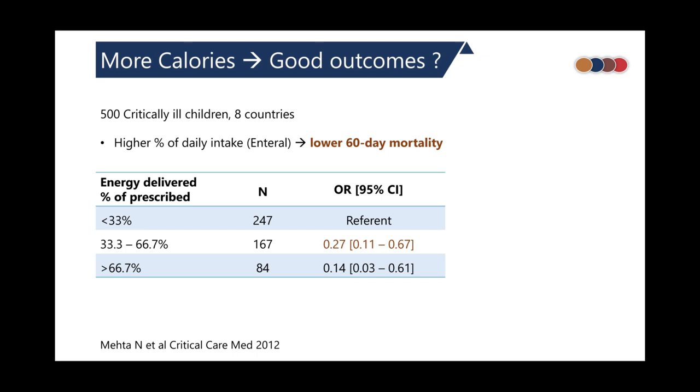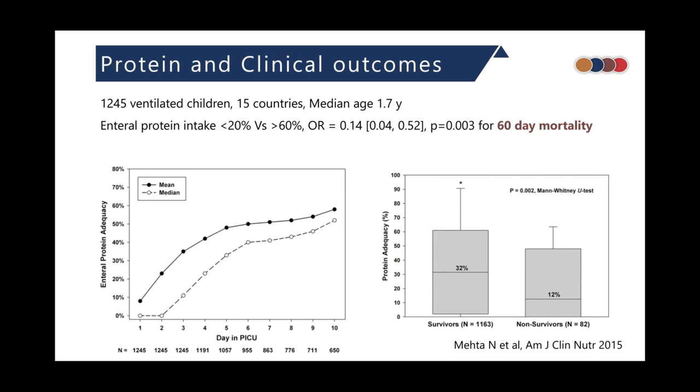In a multinational study across eight countries, higher daily caloric intake was associated with lower mortality. An increase in caloric intake from one-third to two-thirds of what was prescribed had up to a 77% reduction in mortality. Similarly, increase in protein intake was associated with lower 60-day mortality.